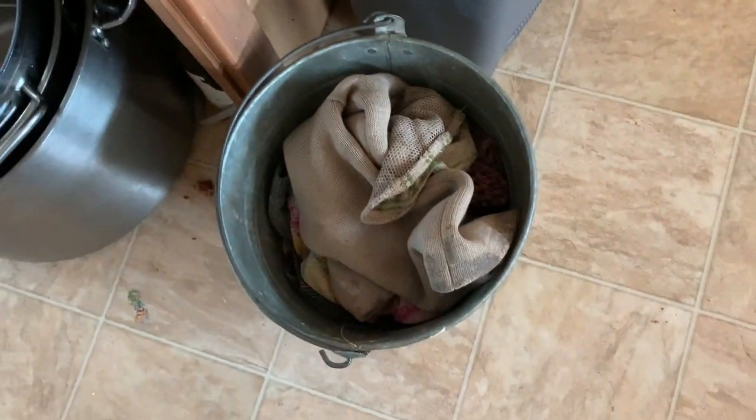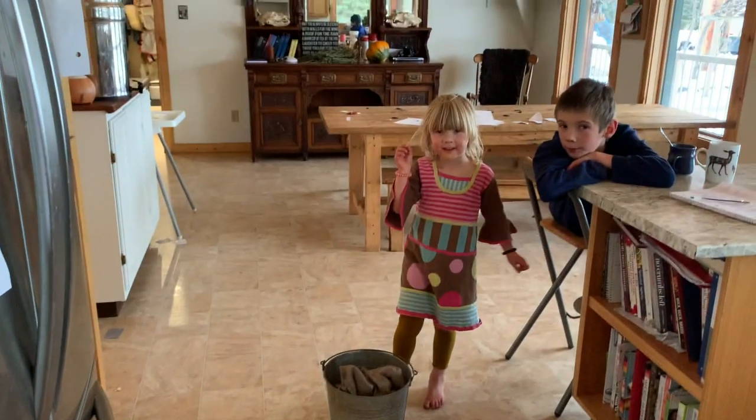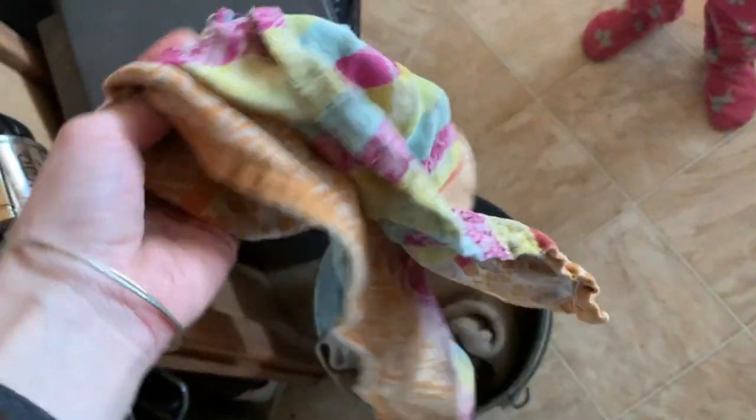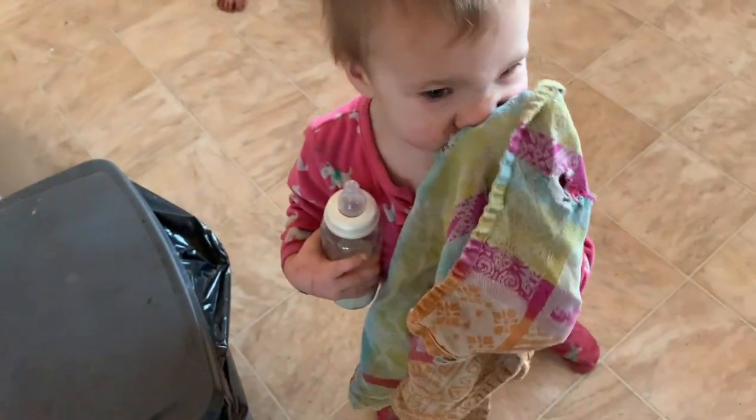There's some of Rowan's clothes that were dirty. Usually this gets emptied one to two times a day. When it's full, my fancy method is I kick it out there and go, "Hey Freya, empty the laundry bucket." This is also nice because if there is a mess on the floor, I always tell the kids to grab from here first. Here's a tea towel that's still fairly dry — we also sometimes wipe noses from here.